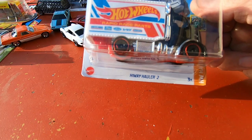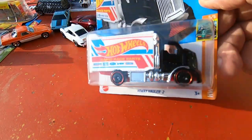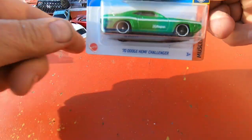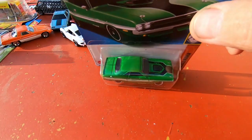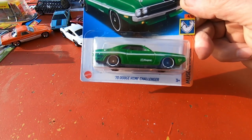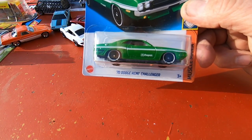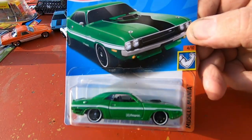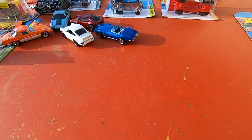Next is the Highway Hauler 2 — this is a cool-looking truck, that's pretty cool. 1970 Dodge Hemi Challenger — sure they make Challengers today, but the first ones are so much nicer, I don't know. Leave a comment: do you like the new today's Challengers or do you like the ones they made back in the 70s? This one should have been a white one, like that car in Vanishing Point the movie — that was an awesome movie. I remember seeing that when I was a young kid on TV.